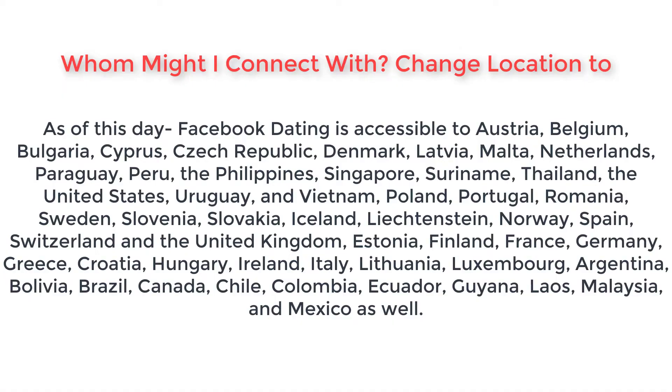Change location. As of this day, Facebook Dating is accessible in Austria, Belgium, Bulgaria, Cyprus, Czech Republic, Denmark, Latvia, Malta, Netherlands, Paraguay, Peru, the Philippines, Singapore, Suriname, Thailand, the United States, Uruguay, Vietnam, Poland, Portugal, Romania, Sweden, Slovenia, Slovakia, Iceland, Liechtenstein, Norway, Spain, Switzerland, the United Kingdom, Estonia, Finland, France, Germany, Greece, Croatia, Hungary, Ireland, Italy, Lithuania, Luxembourg, Argentina, Bolivia, Brazil, Canada, Chile, Colombia, Ecuador, Guyana, Laos, Malaysia, and Mexico.